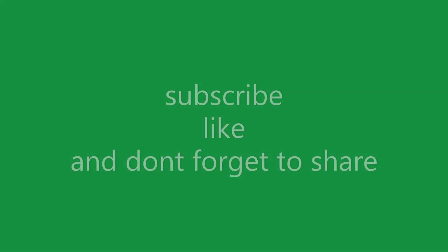If you like my video, please like, subscribe, and share my channel, and don't forget to ring the bell icon. Thank you.